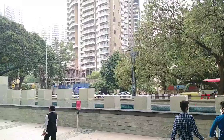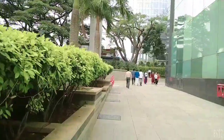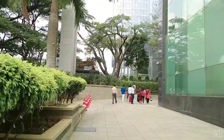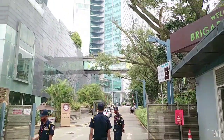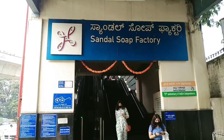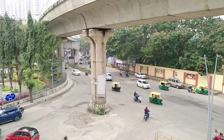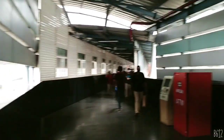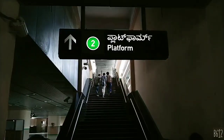So guys, I will take you to the Metro Station and show you how the Metro is in Bangalore. We are going to the Metro Station platform number 2. This is the Metro Station.